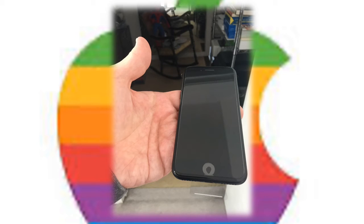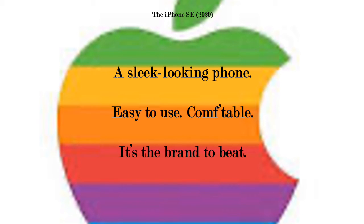Smaller than some of the newer ones, bigger than some of the older ones — the iPhone SE 2020. A sleek looking phone, easy to use, comfortable. It's the brand to beat.